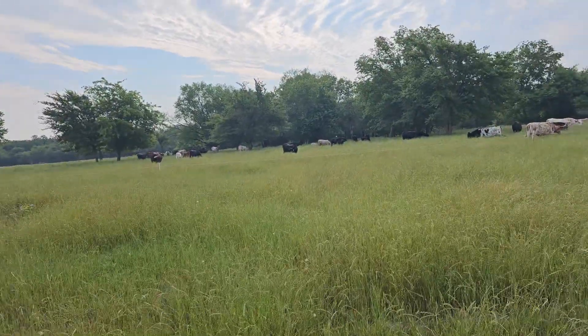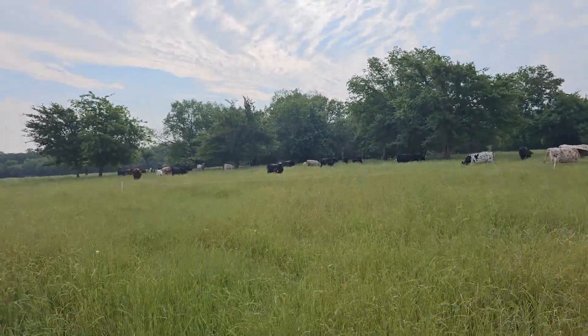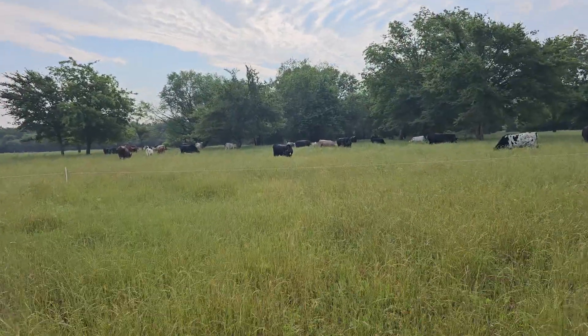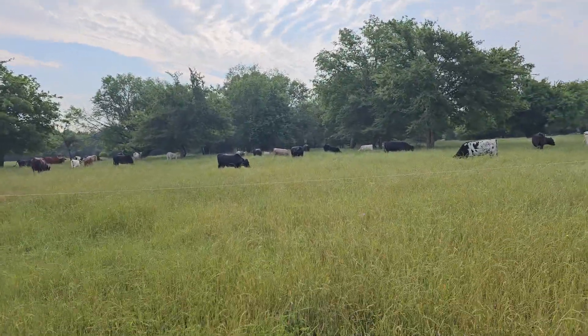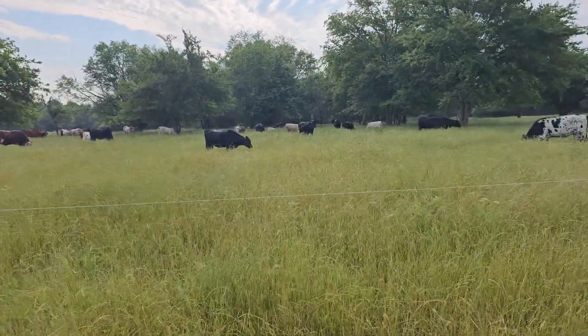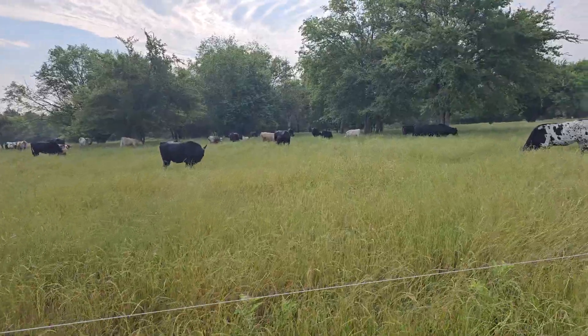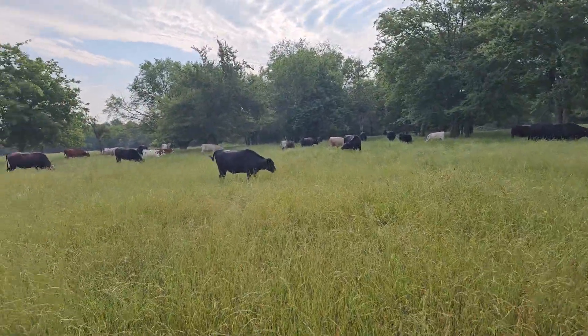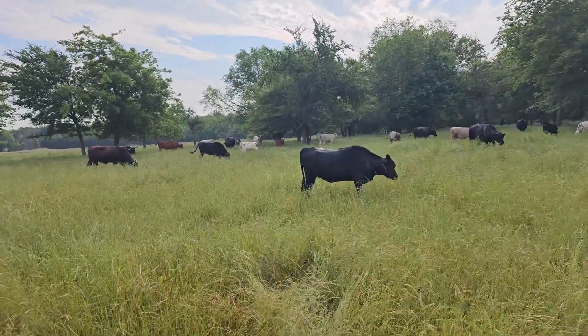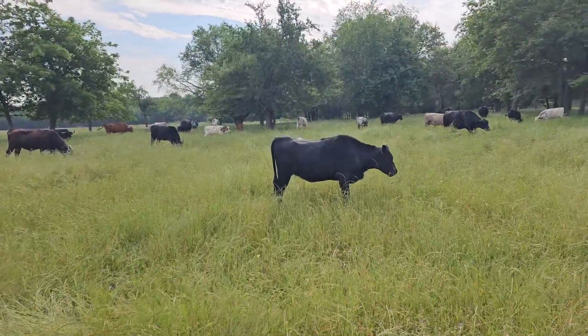All you botanists out there — if somebody wants to write a book talking about all the different plants you can find in a pasture, I'm particularly interested in whether a plant is a legume or not, and what soil conditions it prefers, so you can tell how your soil is doing just by looking at what plants are there.